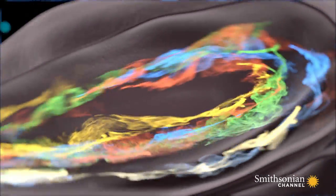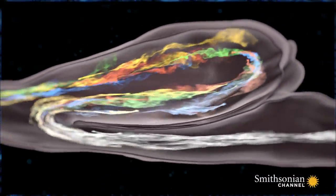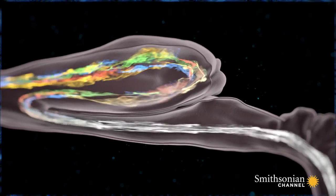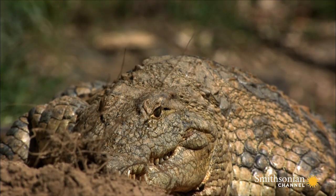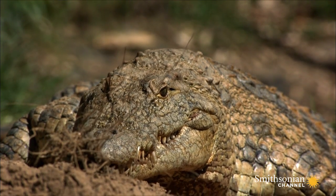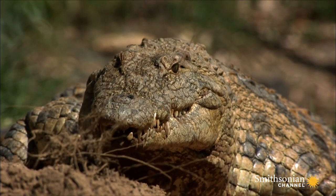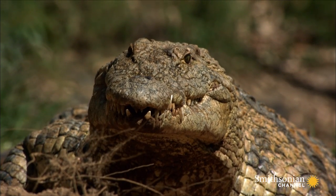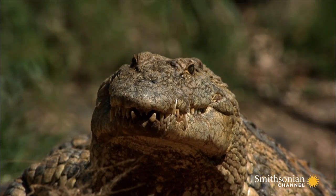Once filtered, the air continues down towards the lungs. The crocodile's sense of smell is so powerful they can detect a rotting carcass from over four miles away, as well as the stench of thousands of approaching wildebeest and zebra.